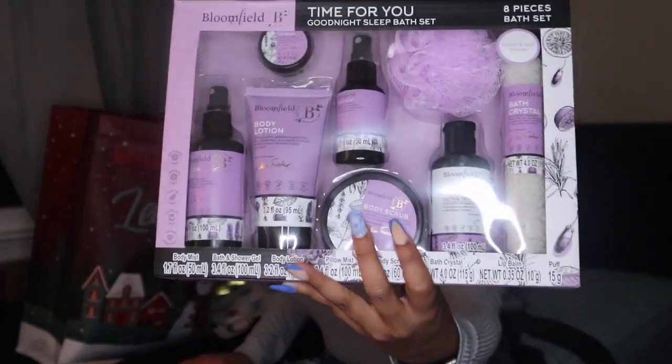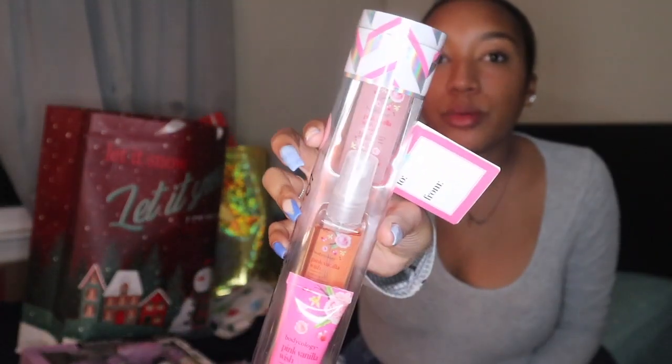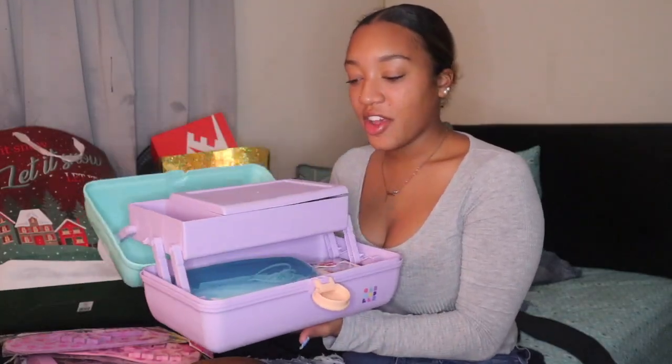I also got a lavender mist and lotion set that came with a little mini body wash, which I think is so cute. I got pedicure flip-flops as part of a set. I also got some press-on nails, which are really cute, and a foot drill. And that is everything that I got for Christmas!